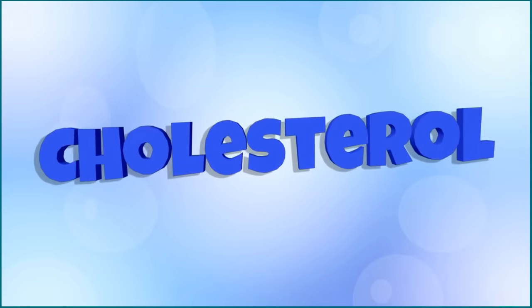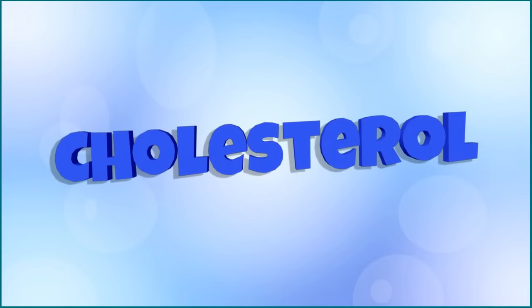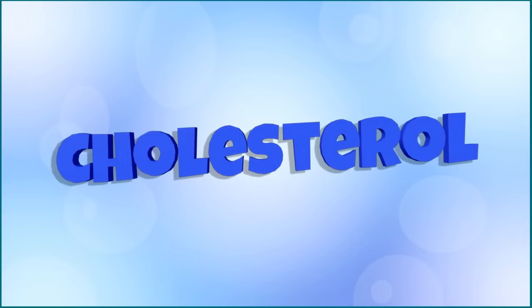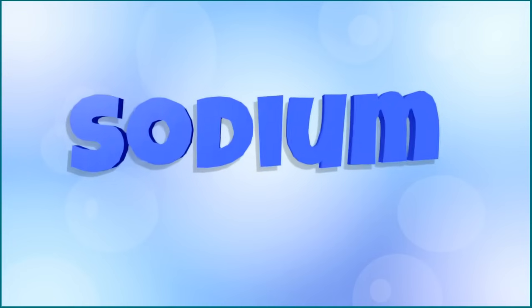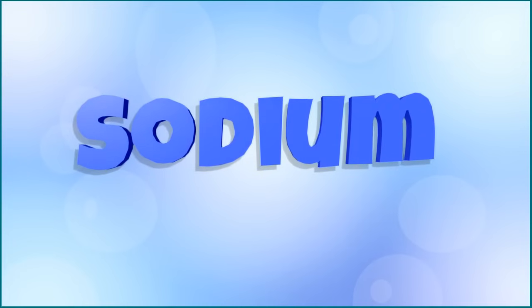The next one is cholesterol. This nutrient is listed because many people need to be careful how much cholesterol they eat, especially if they need to pay extra attention to their heart health. Next up, we have sodium, which is a fancy word for salt. Like cholesterol, this nutrient is listed because many people want to limit how much sodium they eat every day, especially if they have certain health problems such as hypertension.